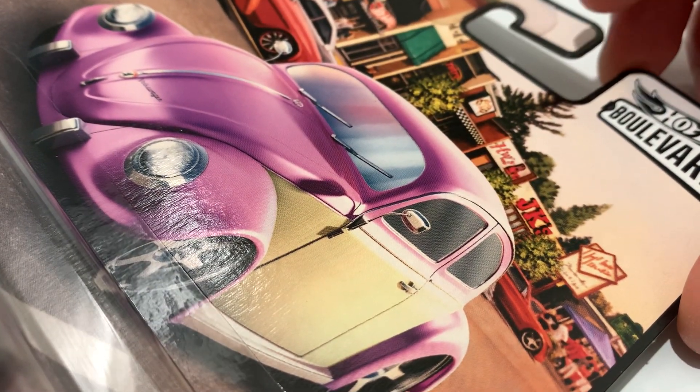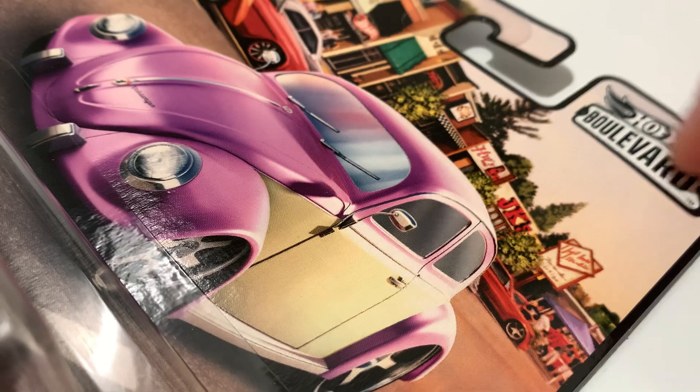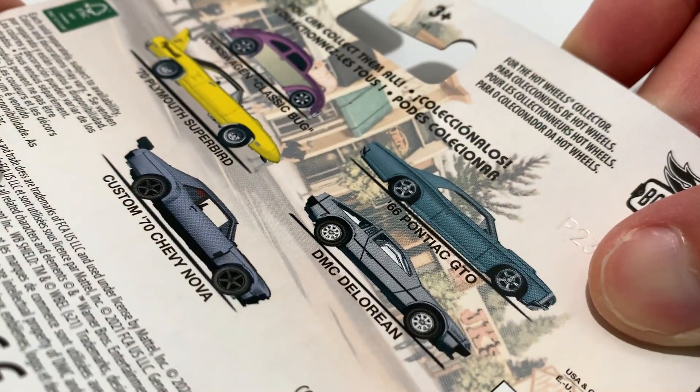Hey YouTube, it's me Julian. Here's a Volkswagen Classic Bug, part of the Hot Wheels Boulevard set for 2021. There's the card art, pretty sweet. There's the back of the card if you want to check that out. I do have them all, so check out my channel for the rest of those.